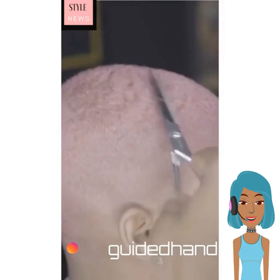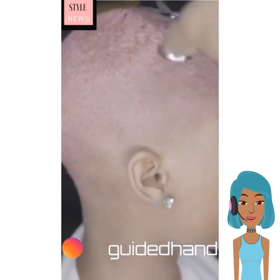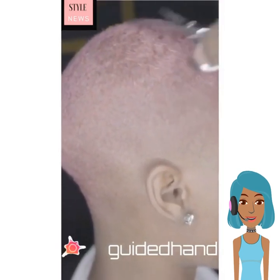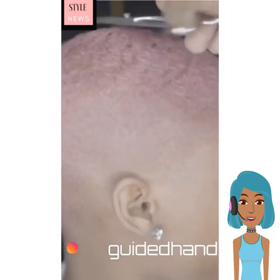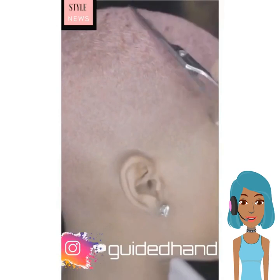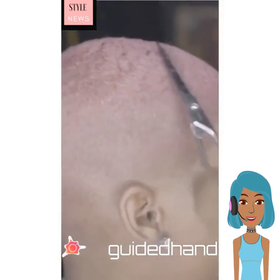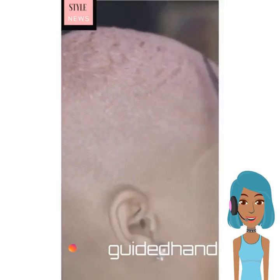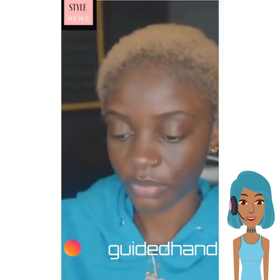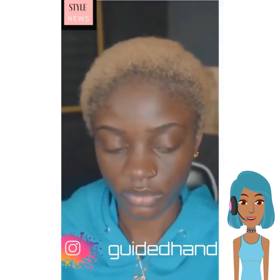So now we're seeing, once again, this pinky rose gold looking color. I wonder if that's going to start trending soon because I saw it quite frequently. And they are just kind of trimming up the shaven style. Guided Hand has a lot of really cute shaven short styles, so if that is your jam, definitely check out that Instagram account because you will definitely see more inspiring looks.